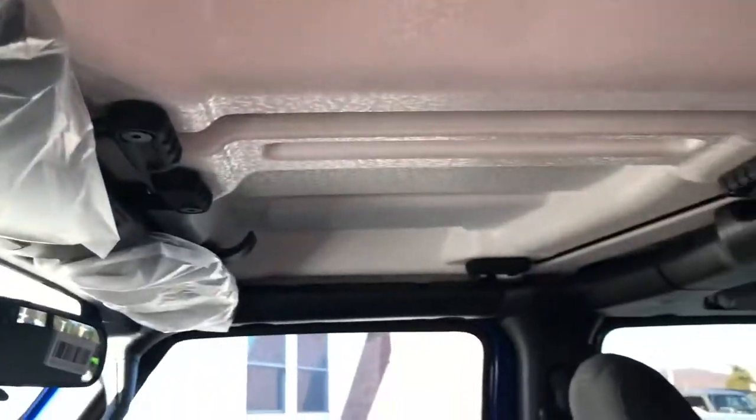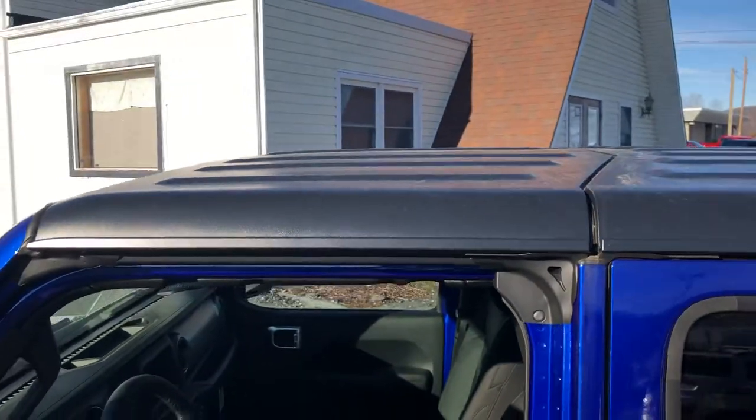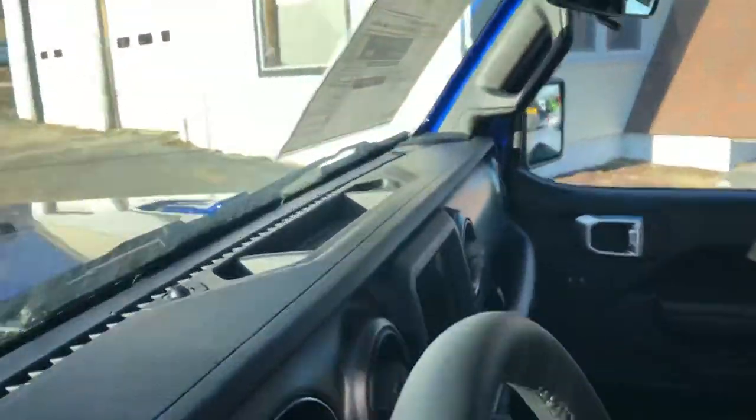You're able to just undo those latches and take off this front portion right here, and it becomes one big giant sunroof for you without having to take the entire back off — which you can also do.